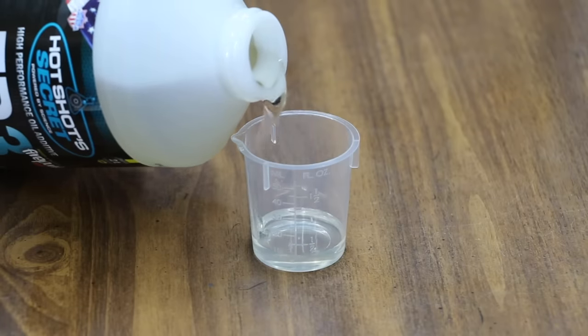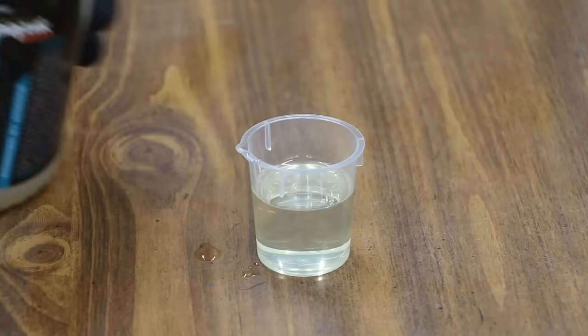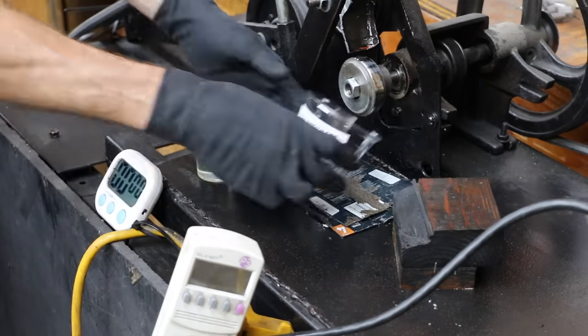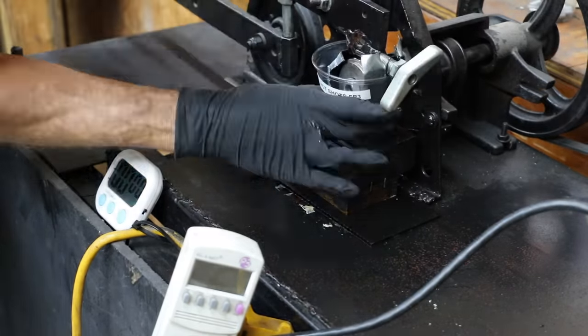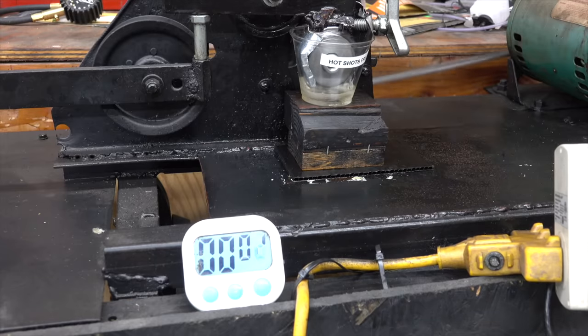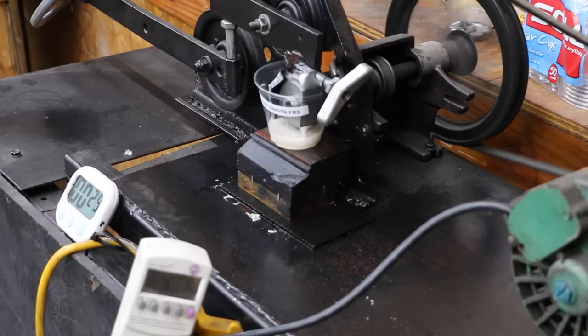In the next test, we'll compare the film strength of HotShot Secret FR3 alone against motor oil treated with FR3, and finally just Mobile One Synthetic Oil. We'll begin by measuring out 40 grams of each product. The lubricity test will last right at one minute. While the lubricity test doesn't simulate engine operating conditions perfectly, it will provide us with a lot of great information.